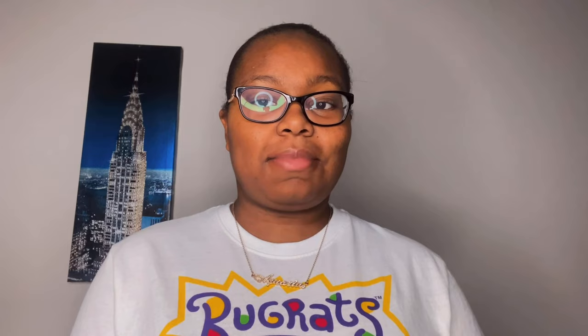Thank you guys so much for watching this video. I really hope you enjoyed it. Don't forget to comment, like, subscribe, and share my channel and help me reach my goal of 1,550 subscribers. I will see you guys in my next video — bye bye!